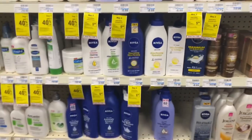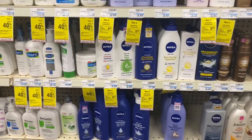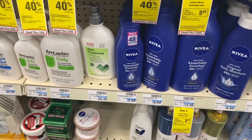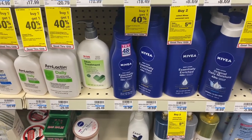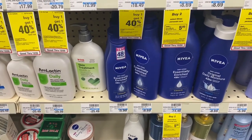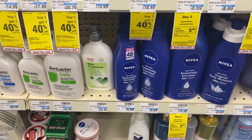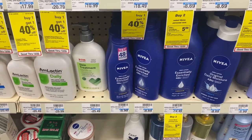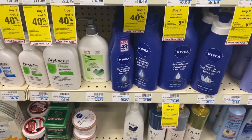My next transaction is going to be on Nivea — when you buy two select Nivea personal care products, earn back a $5 Extra Buck. I'm going to pick up two of the $5.99 8.4-ounce Essential Enrich lotion. I have a $2 off $10 any lotion CRT, a $2 Nivea digital coupon, and also two Nivea lotion printable coupons from Coupons.com. I'll be back with this receipt.